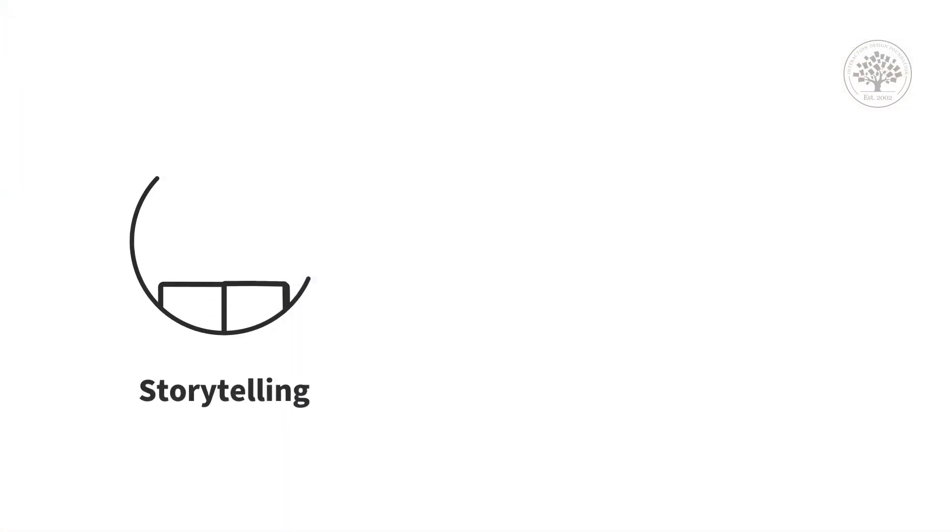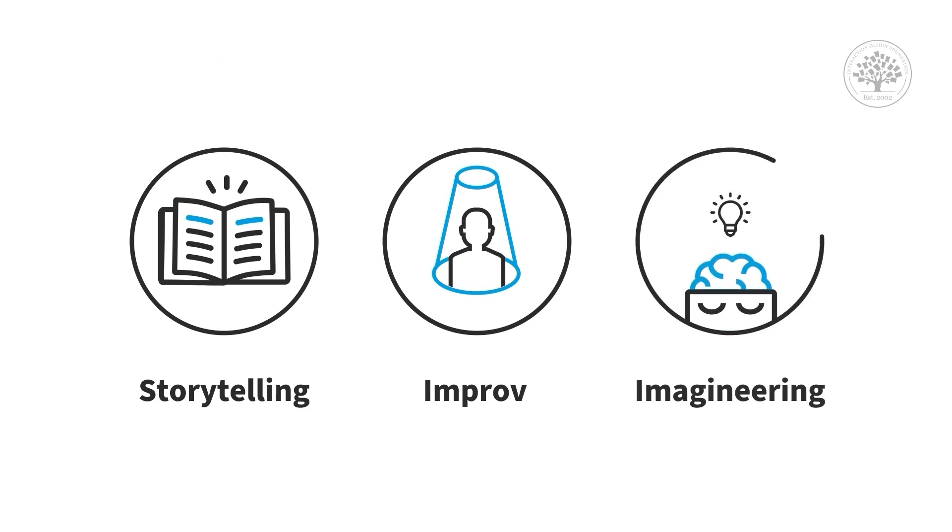Over the years, I've realized that there are three fundamental skills that you need to have as you approach this whole problem space of designing for immersive 3D virtual reality or mixed reality environments. And these three skills are storytelling, improv, and imagineering. Let's break down each one of these and unpack them one by one.